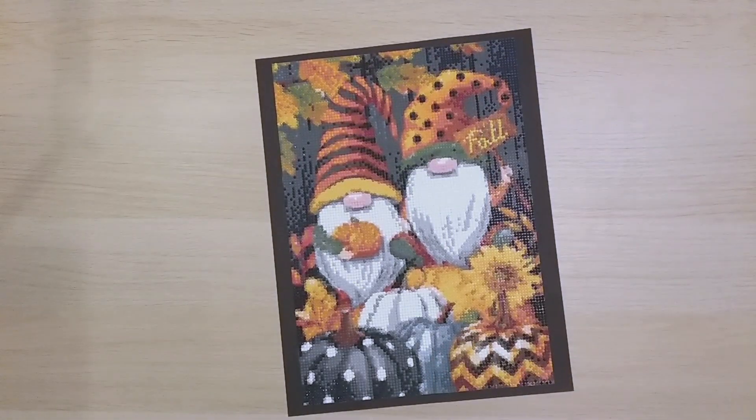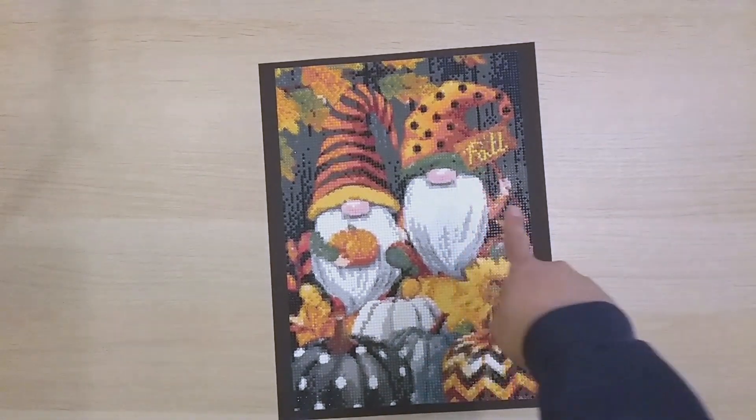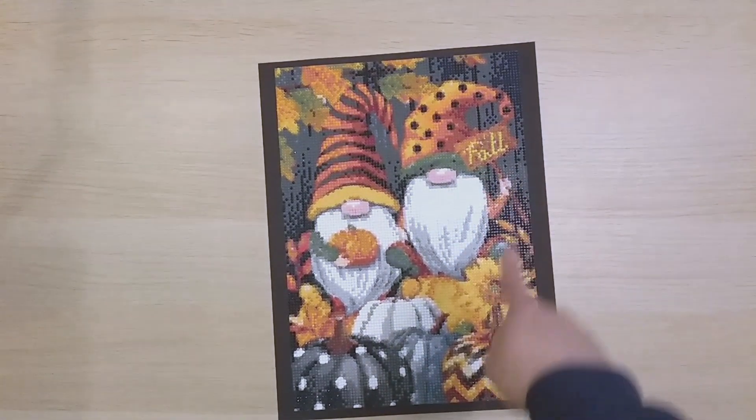Finish 121 is from DIY Digital Art — it's gnomes with pumpkins. I ended up just writing 'fall' on the sign because it was supposed to say 'I love fall' but it just looked like nothing. So I hand-charted 'fall' on there, which was kind of fun. Otherwise it's exactly how it was charted — a little pixelated but cute.